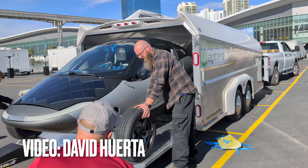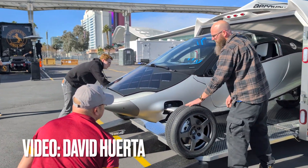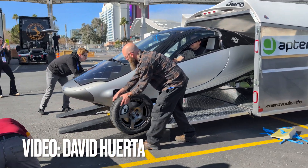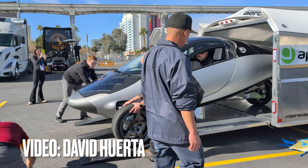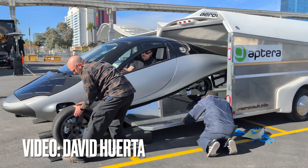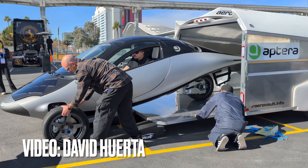This is your first look ever at the Production Intent Aptera Solar Charged Electric Vehicle. This is it. You haven't seen this before — that is the Production Intent Vehicle. Just glorious. In a minute, Dave Huerta is going to do a walk around for us and we'll get to see it, and you're going to be blown away.